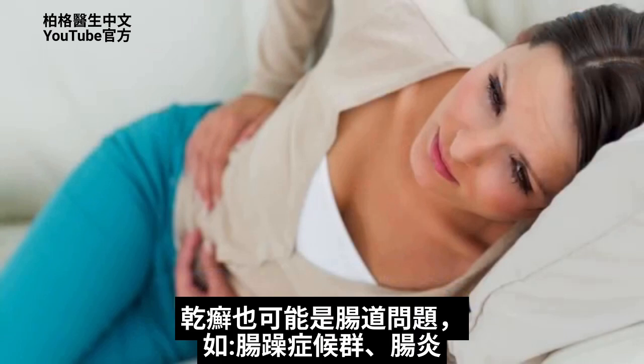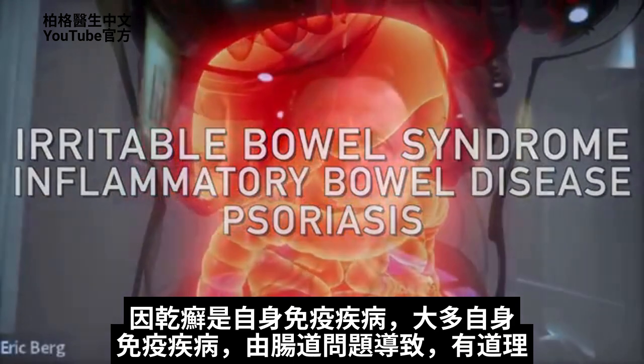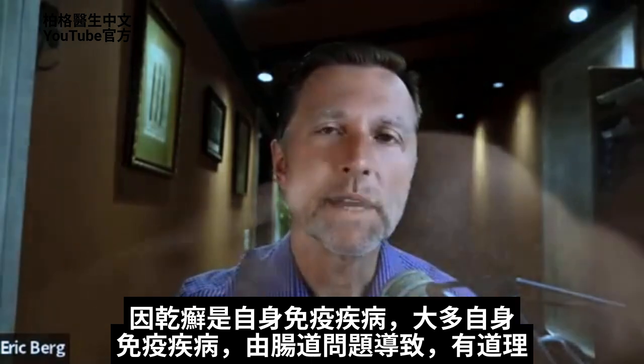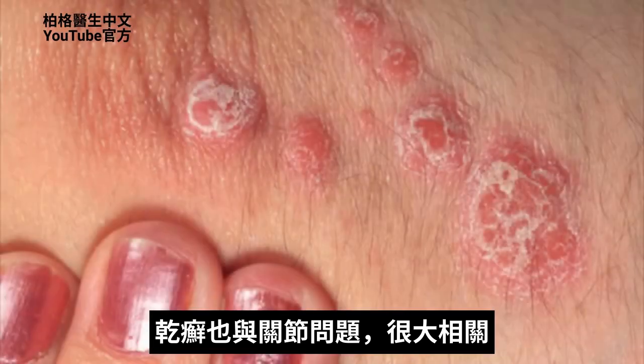There's also a high association with gut problems like irritable bowel syndrome or inflammatory bowel disease and psoriasis. Psoriasis is an autoimmune disease. Since most autoimmune disease originates in the gut, this makes a lot of sense. There is also a high association with people having joint problems and psoriasis as well.